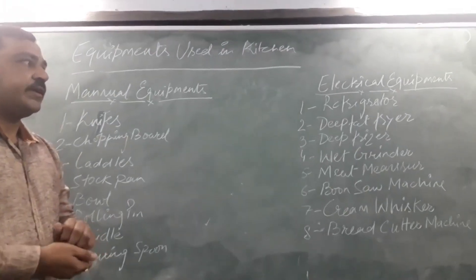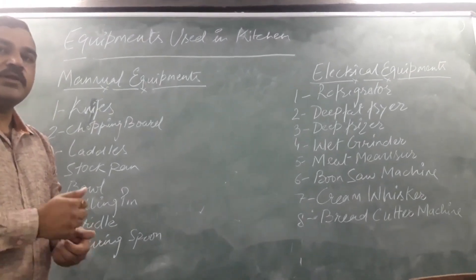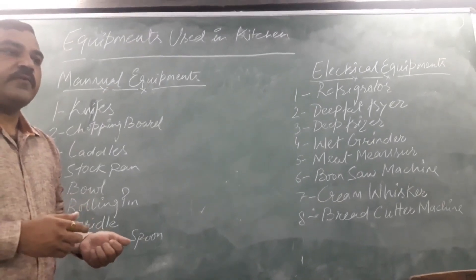The second category is electrical equipment. There are also some electrical equipment items used in the kitchen, and they function with the help of electricity.